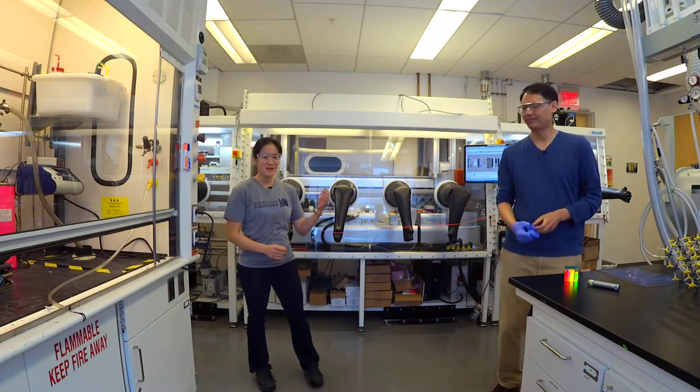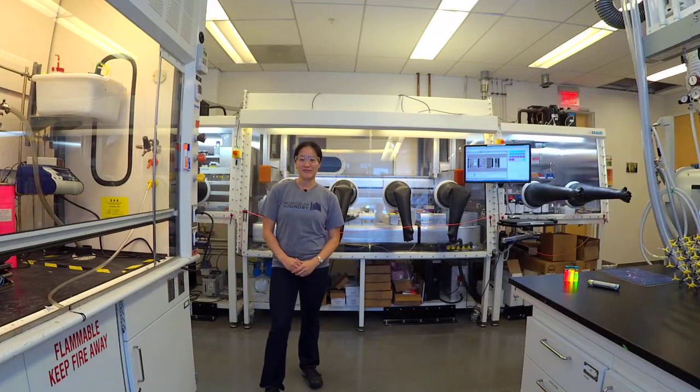Thank you very much, Emery. Now we're going to talk with Sinead Griffin, who's going to tell us about quantum mechanical calculations and dark matter.